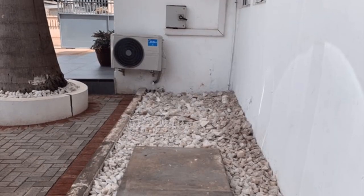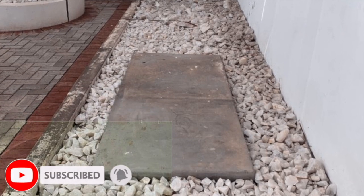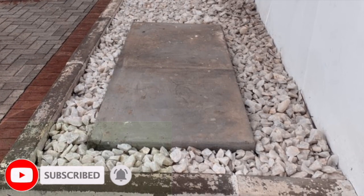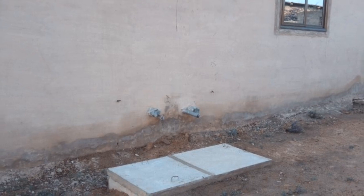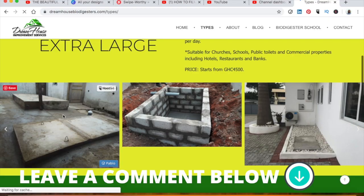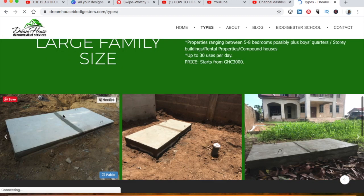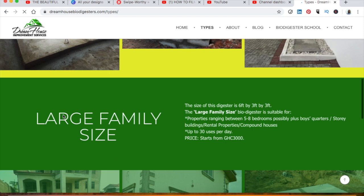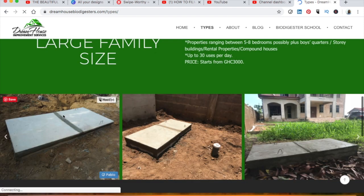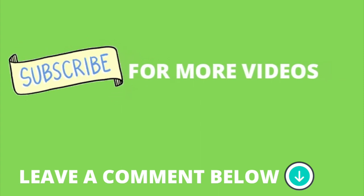This is Dreamhouse Biodigesters. If you are new to this channel, consider subscribing for videos like this that explain how biodegradable waste biodigesters work. We are very active on Instagram at Dreamhouse Biodigesters, and our website dreamhousebiodigesters.com is also active — you can go there and check our videos and the types of biodigesters we have for homeowners. Thank you so much for watching. Until next time, bye bye.